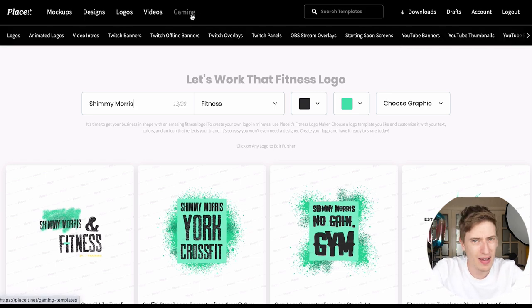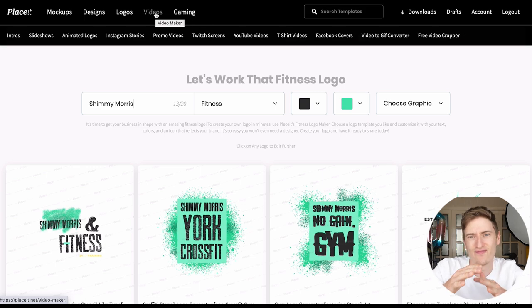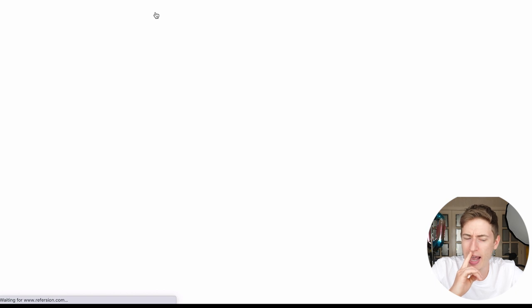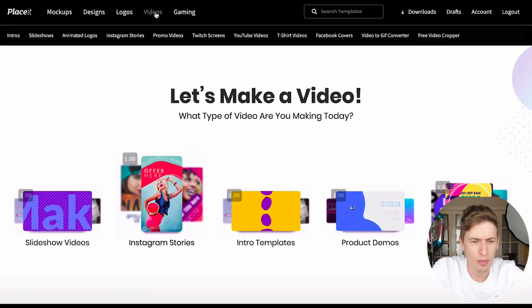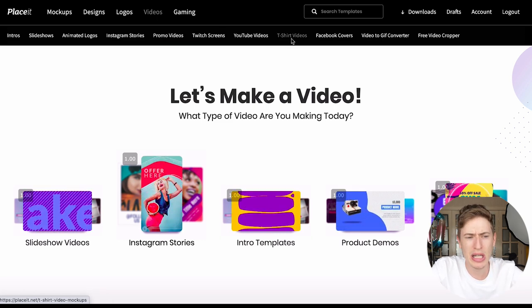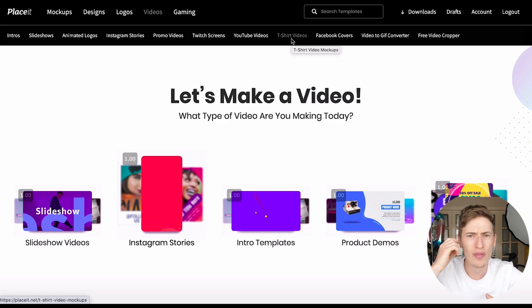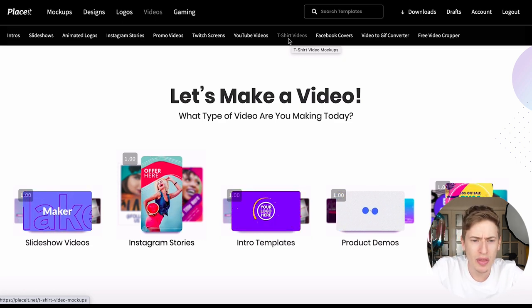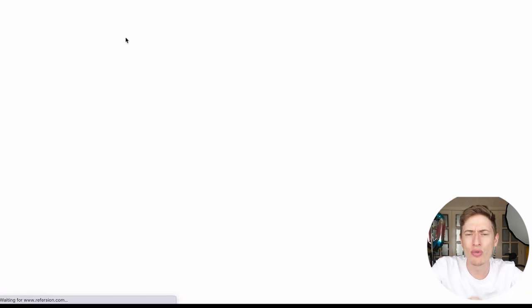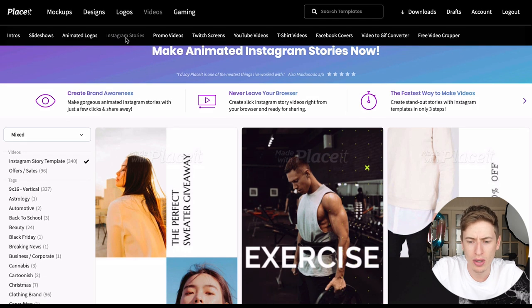On top of mock-ups, designs, and logos you've got videos. I'll leave out gaming since it's very new and the subscription available through my link doesn't include gaming yet. In videos, this is the one I really really love — you've got t-shirt videos, but more excitingly you can create things like Instagram stories, which is where it really hit me.